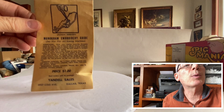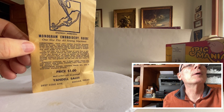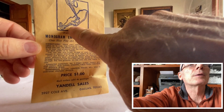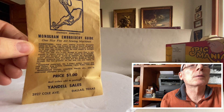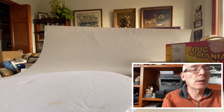I also found this sewing machine part, still in its original package. This is a monogram embroidery guide — it attaches to the front of your sewing foot to guide the thread as you're embroidering, so it's kind of cool — keeps it out of the way.